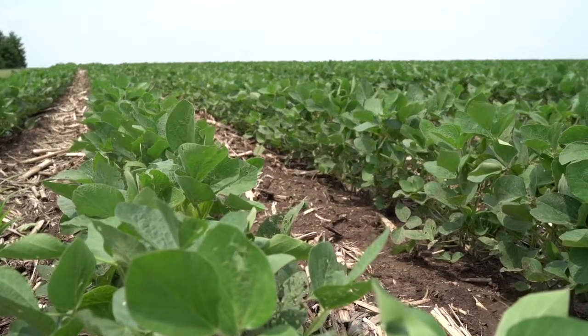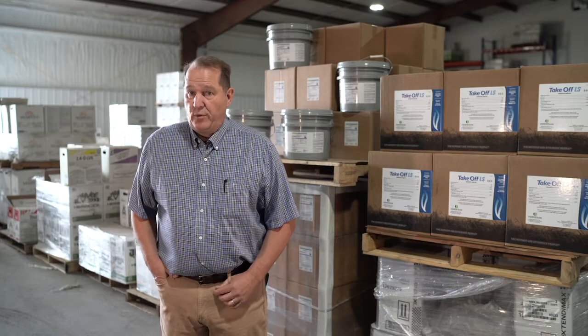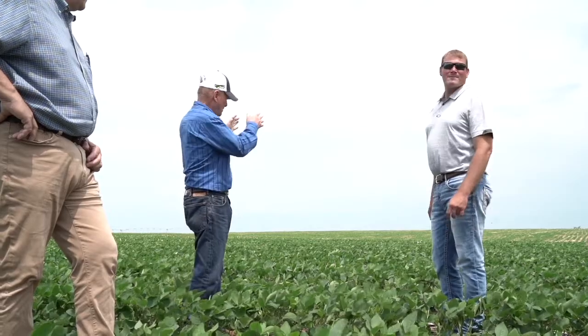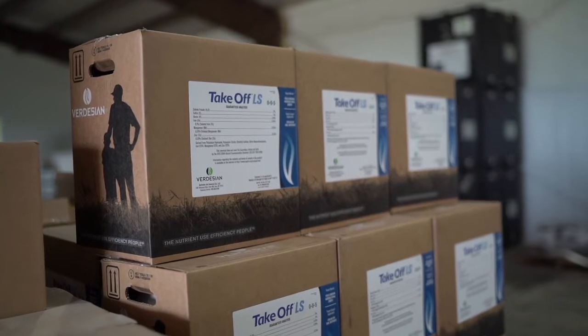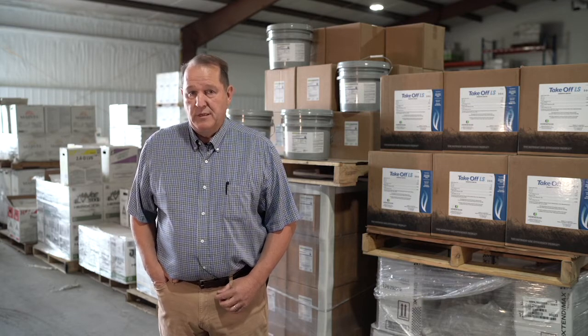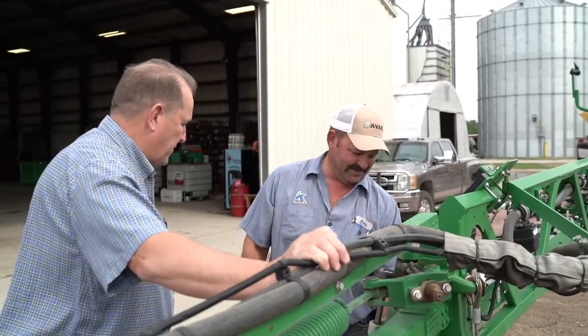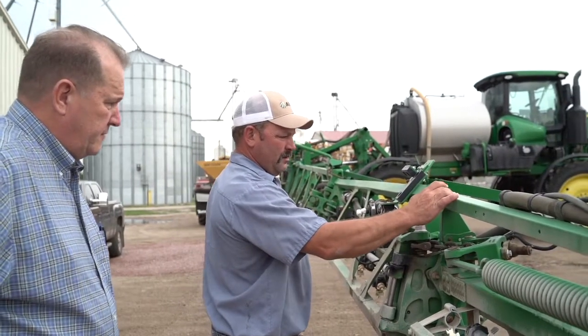The products that we started with that really gained traction — Avail and Nutrisphere were the first two, and they showed high profitability for customers. Then we moved on to other Verdesian products like Takeoff, which from the first year really showed performance and impact in the field and ultimately showed profitability. Two years ago we started with Micro Sync Pro, and this year we've introduced Seed Plus Graphite, which has been a rock star here right out of the gate — we're really excited about that technology.